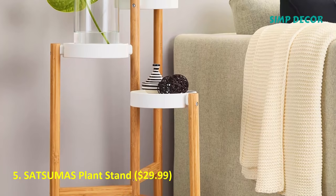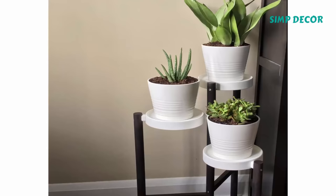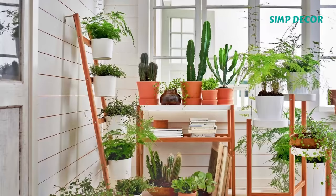5. Satsuma's Plant Stand. This bamboo plant stand is undeniably cute, and it has multiple matching items including a ladder plant stand and a long narrow table stand if you really want to go all out with your plants.